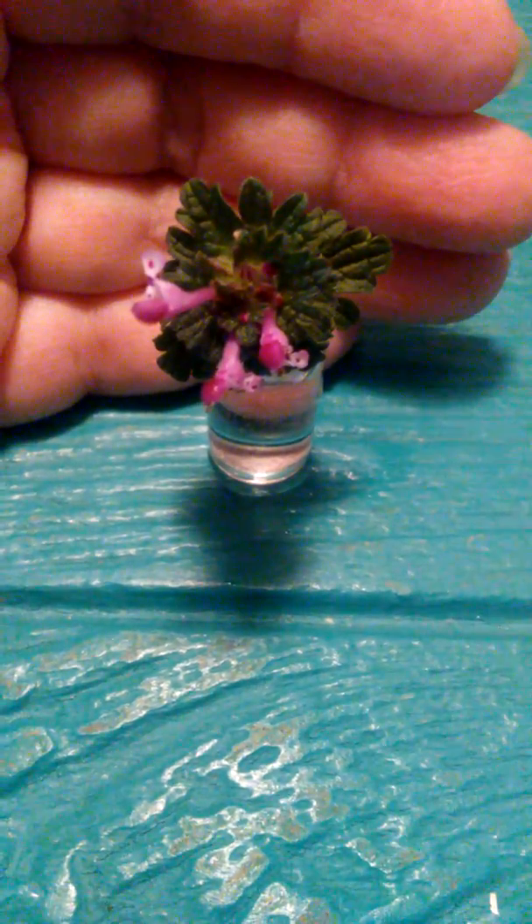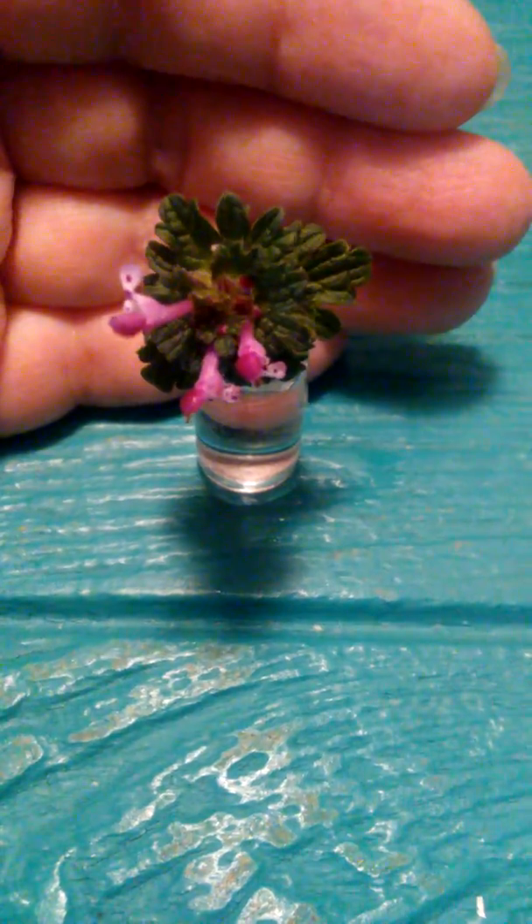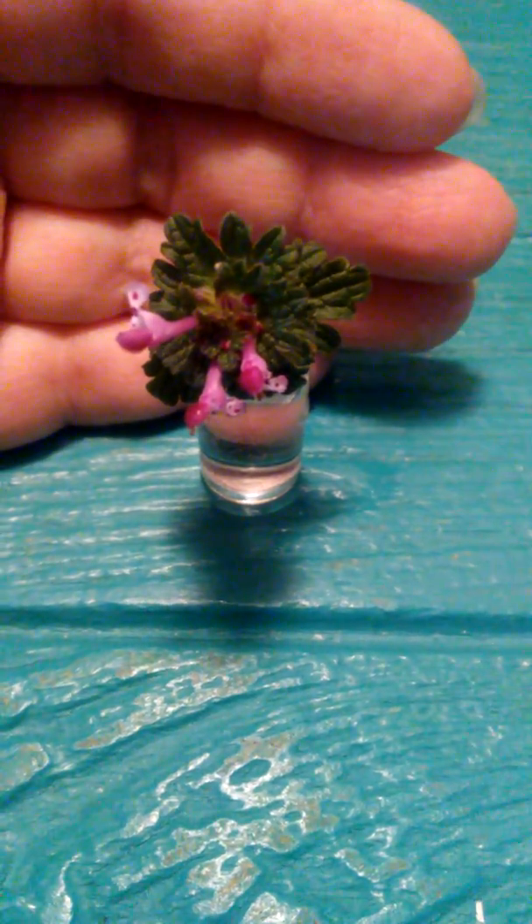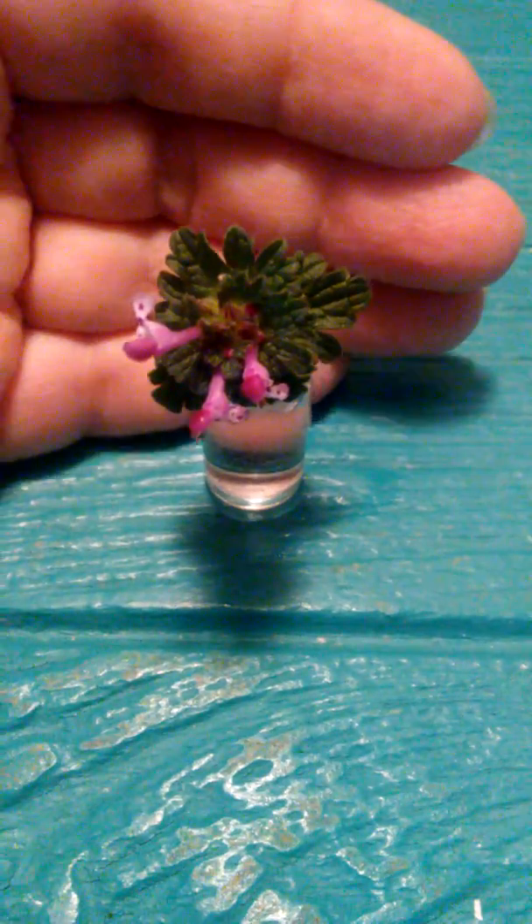Hey, it's Dora, that Yarny Zebra, back again. And I am showing you the tiny vase that I put the blooms in.